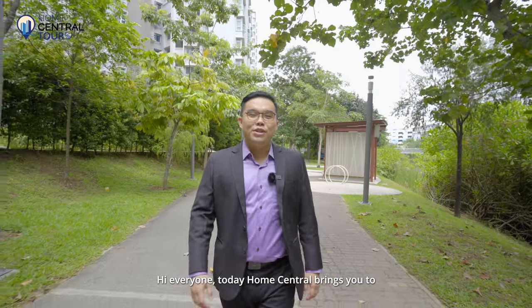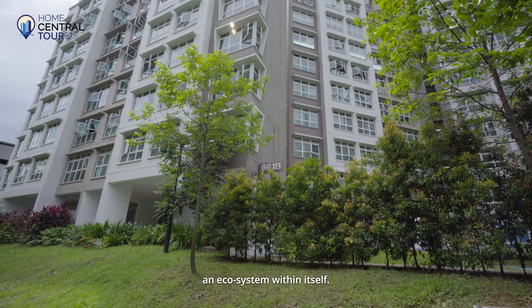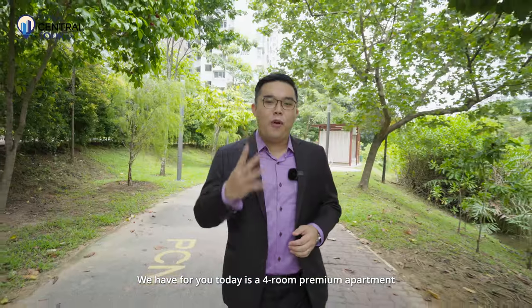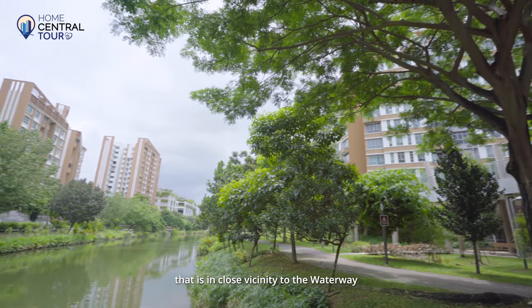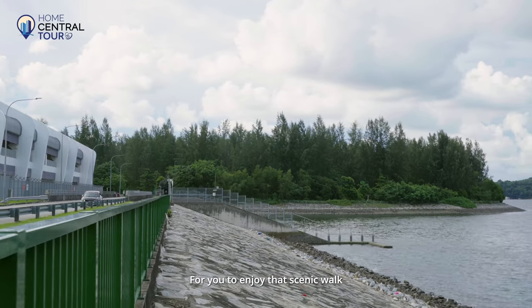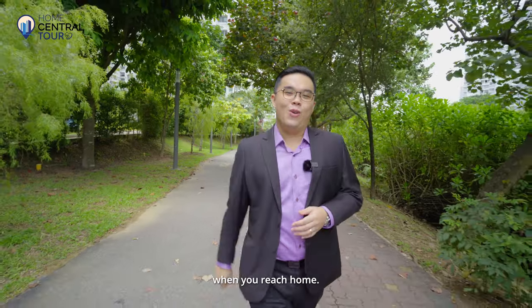Hi everyone. Today, Home Central brings you to 661B, H-Dale Plains, a doorstep to conveniences and an ecosystem within itself. We have for you today a four-room premium apartment that's in close vicinity to the waterway and also Coney Island for you to enjoy that scenic walk to unwind from the hustle and bustle of work when you reach home.